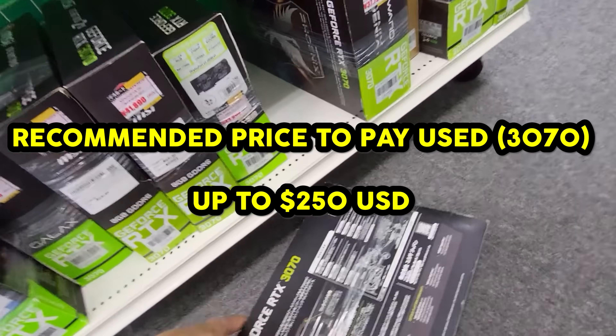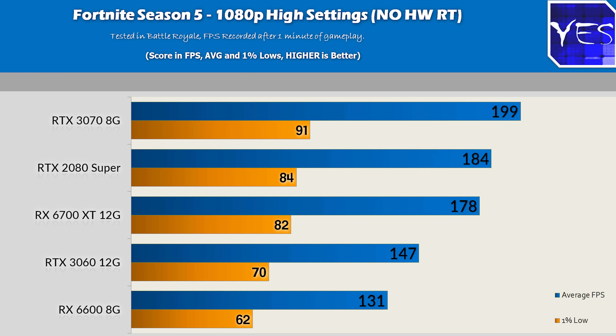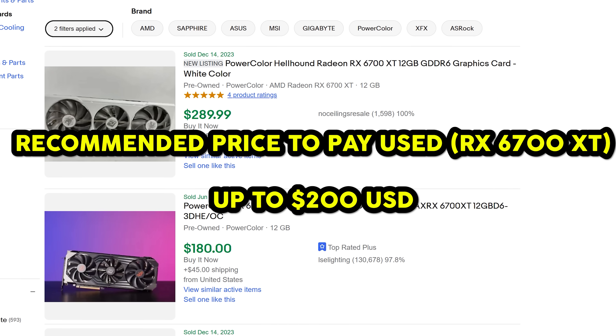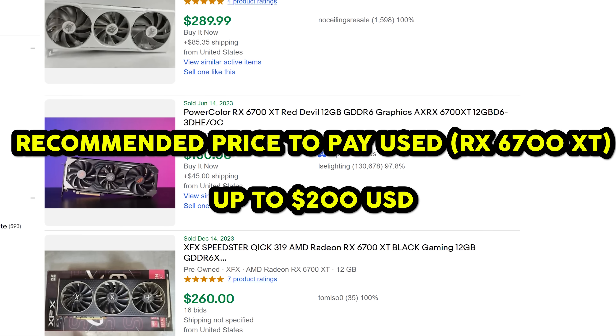At 1080p and 1440p gaming, the RX 6700 XT and RTX 3070 will wipe the floor with the RTX 3060 and pretty much any other card at this price point — with the exception of the 2080 Super. When it comes to reselling a gaming PC, the RTX 3070 does extremely well, so personally I'd pick it over the RX 6700 XT. However, if you just want to game and want more VRAM, the RX 6700 XT is probably the better pick. Keep in mind both were very popular with crypto miners in 2021 and early 2022, so when buying used make sure you have recourse for a refund — though personally I haven't run into any faulty samples yet.